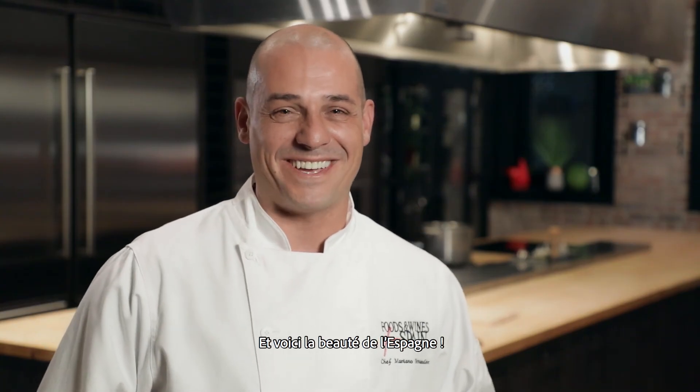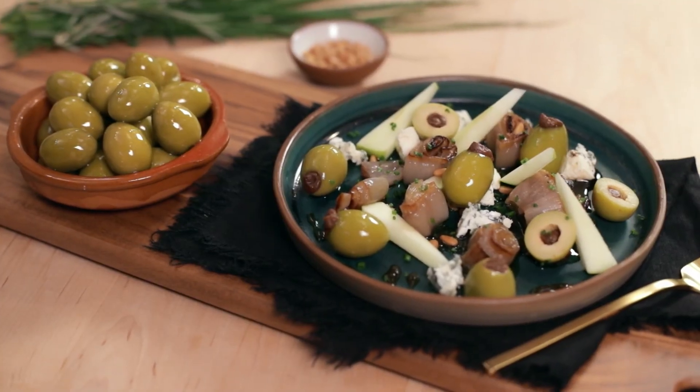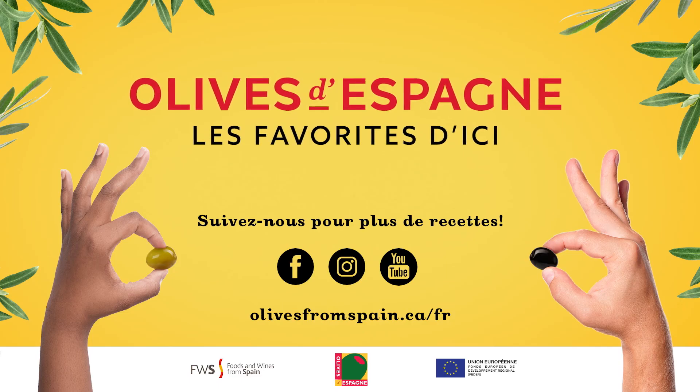And this is the beauty of Spain. We'll see you next time.